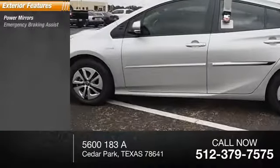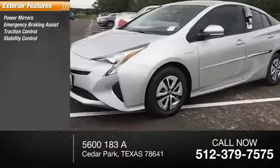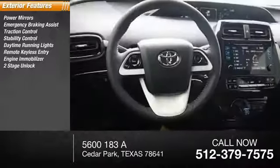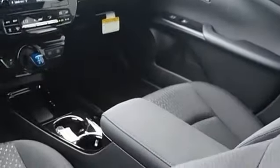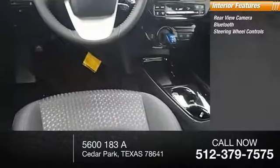Here are some of this vehicle's great options: power mirrors, emergency braking assist, traction control, stability control, daytime running lights, remote keyless entry, engine immobilizer, power door locks with two-stage unlock, braking assist, regenerative braking system. Inside you'll find a rearview camera, Bluetooth, and steering wheel controls.